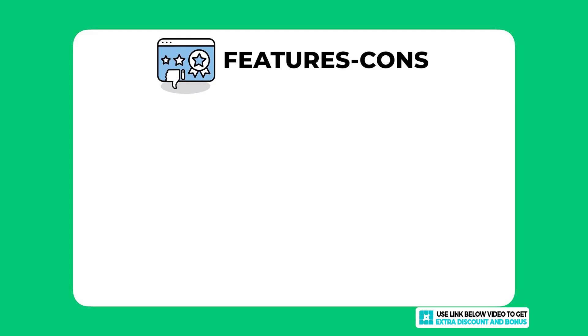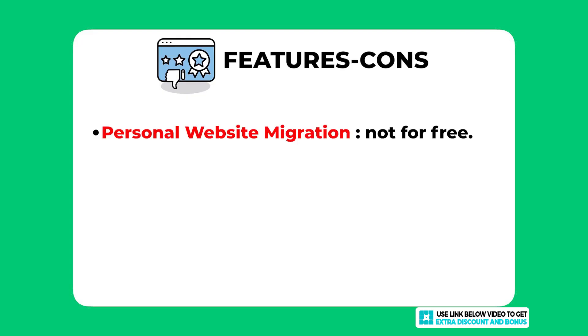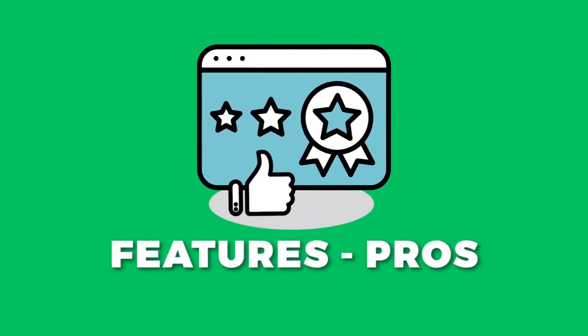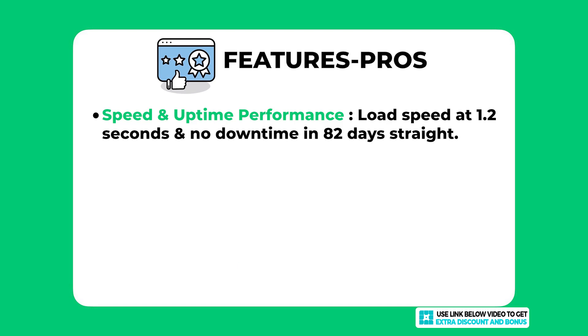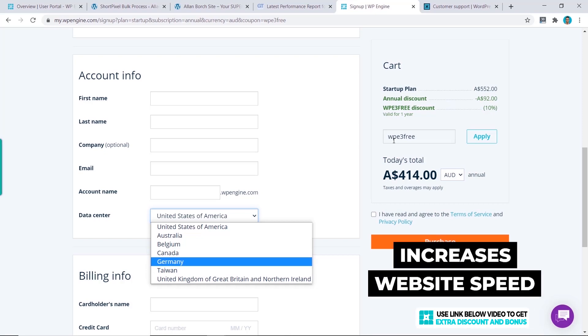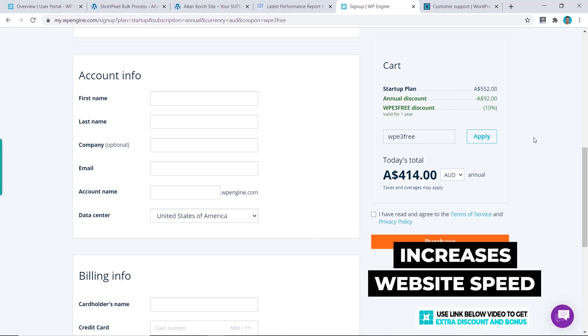For features and cons: the only negative I have for WP Engine is that they don't offer free personal website migration. Other managed WordPress hosting providers I have tested provide this important feature for free, so I expected the same from WP Engine. For pros, the first standout is WP Engine's speed and uptime performance — an amazing website speed of just 1.2 seconds and 82 days straight of no downtime. They also have server locations in seven different countries, which greatly increases speed for visitors outside the United States.